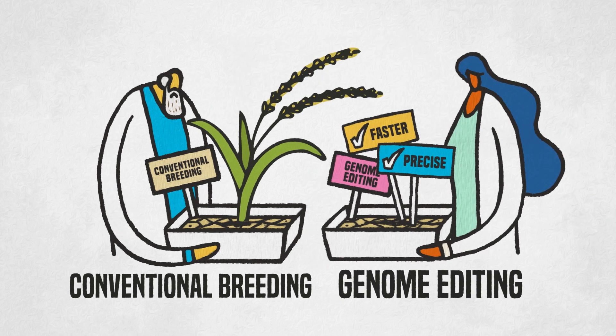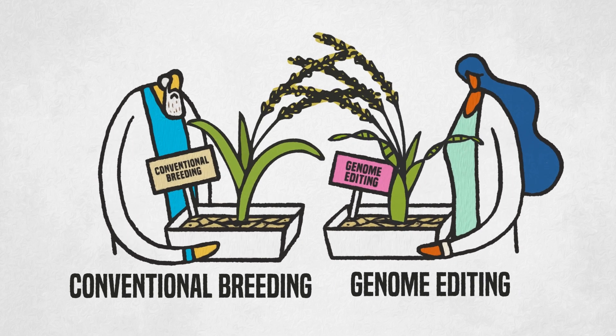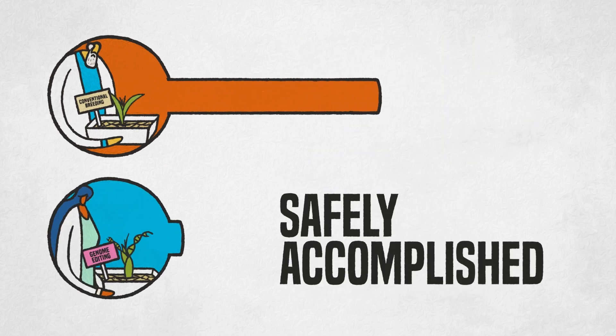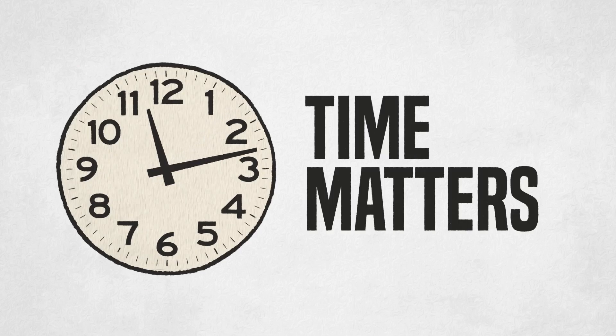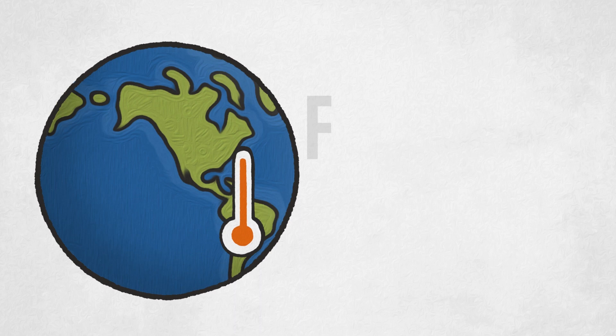How? Genome editing allows agricultural scientists to speed up the breeding process. Changes that used to take decades can now be safely accomplished in just one to three years. And time matters when we're confronting the urgent global challenges of climate change and food security.